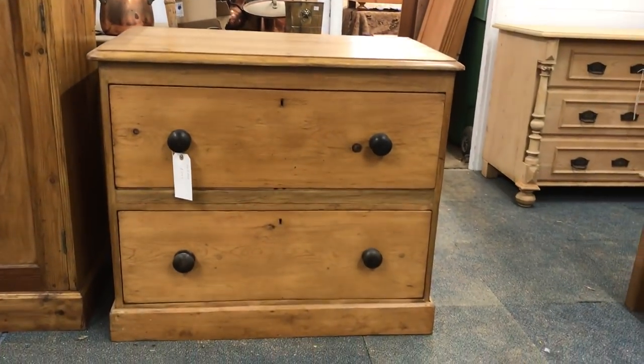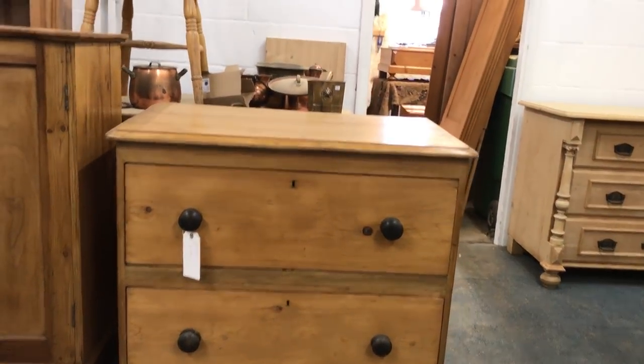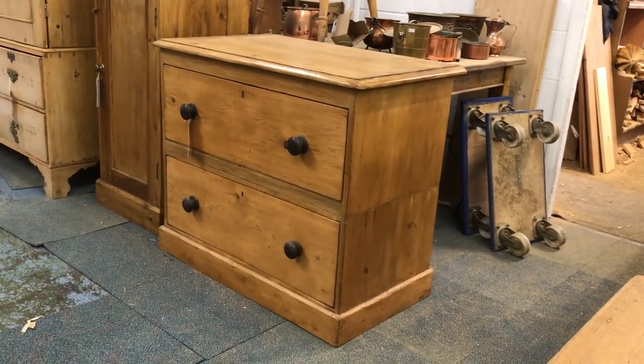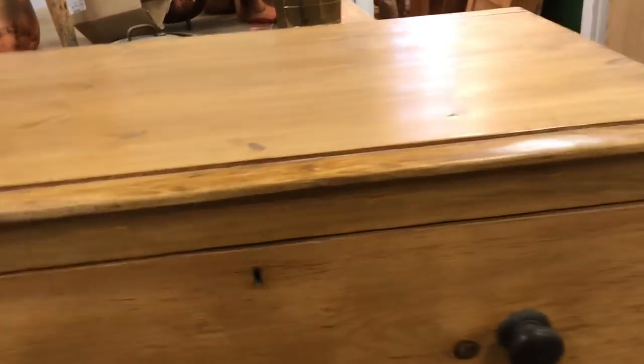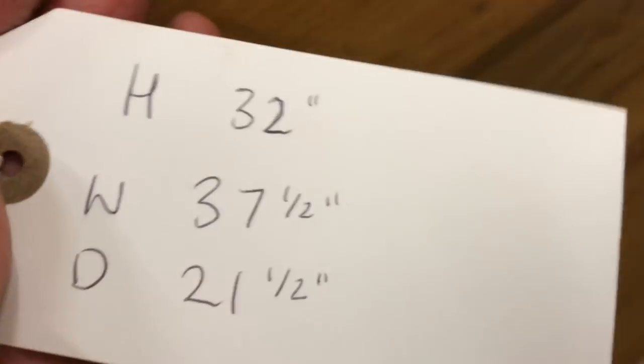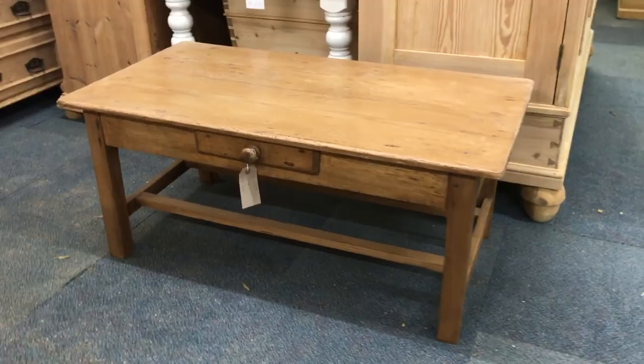And a two-drawer cupboard — it's more like a linen chest of drawers because the drawers are really deep. Then a nice old coffee table with a little drawer.